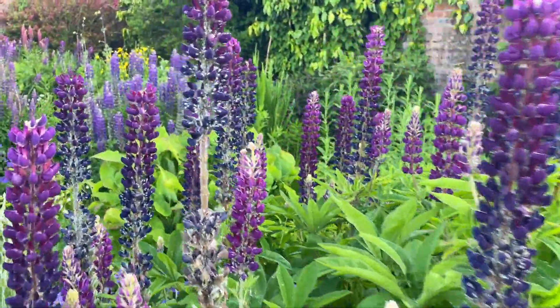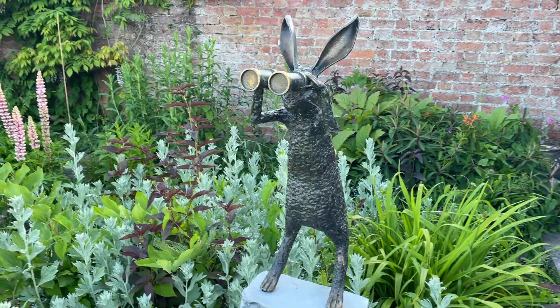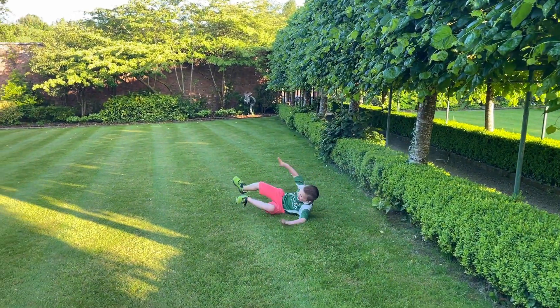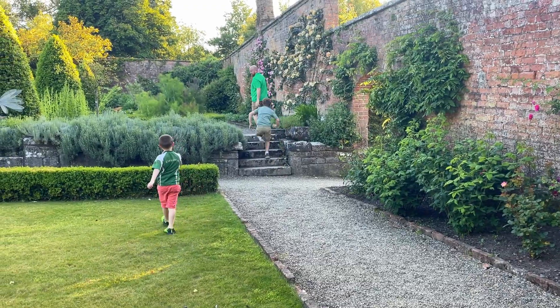The garden is immaculately maintained and feels like you're in Alice in Wonderland — or in my case, Mortal Kombat. We are in a beautiful garden, the garden of a castle. It is so peaceful and just zen-like. Well, I can imagine it is peaceful and zen-like when my family is not here. So, sorry for the people who are staying here when we are.